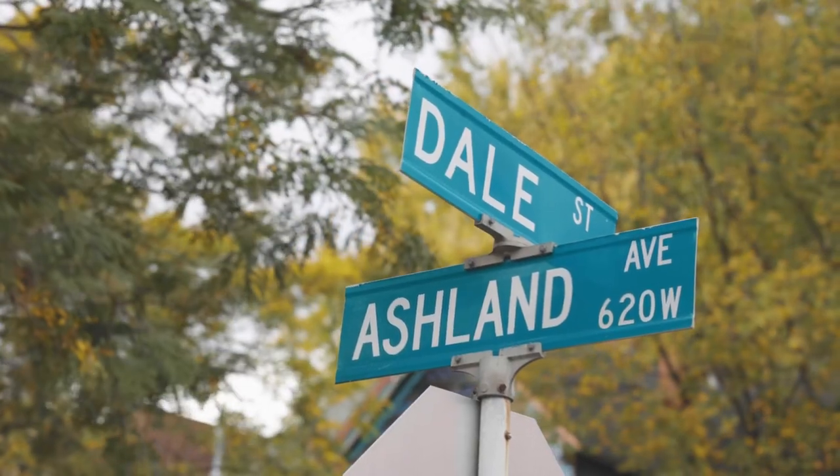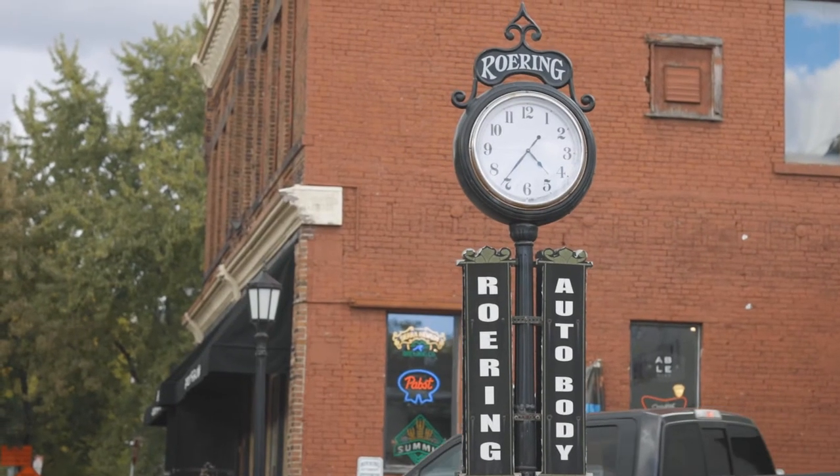I'm Lisa Roaring. I own Roaring Auto Body at 90 North Dale Street. I have been working here at Roaring for the last 24 years and I took ownership about 20 years ago.